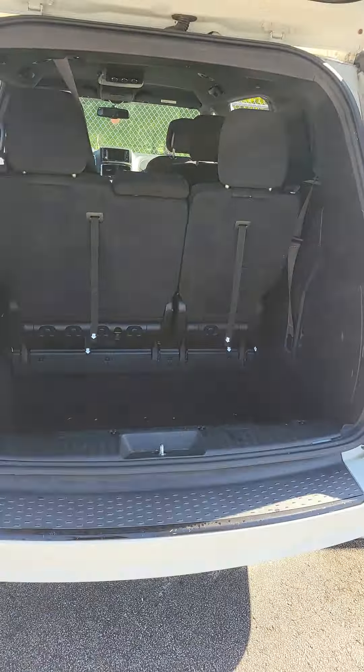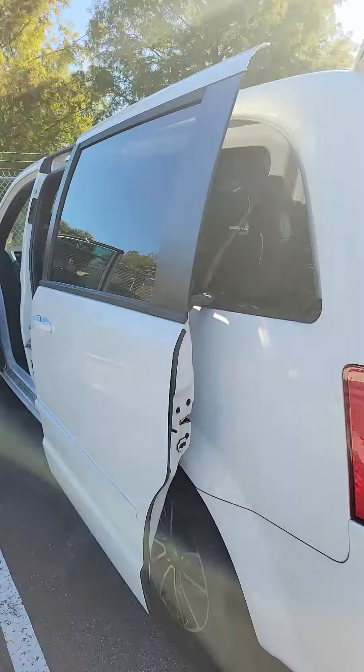The third row is a bench seat, backup camera. As we walk around this vehicle, let's look at the driver side.